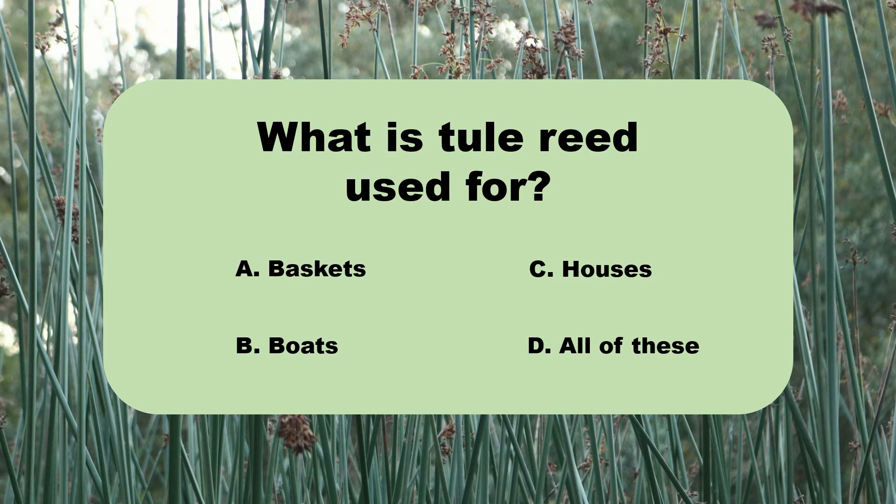The answer is D. Tule Reed is used to make all of these things: baskets, boats, and even some houses.